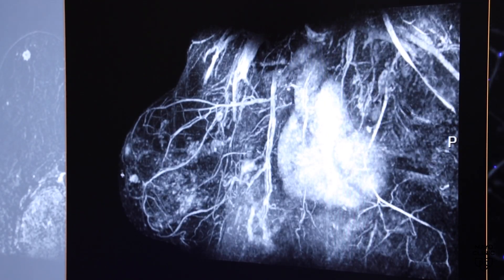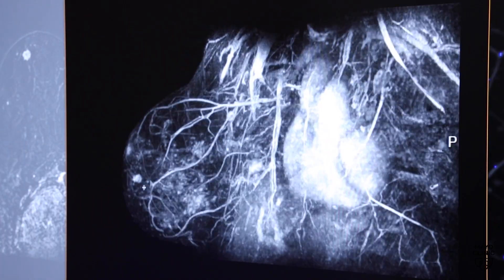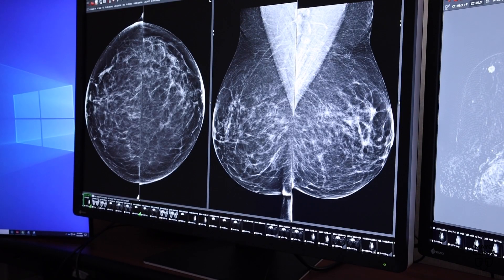The first thing to know if you get notified is that dense breast tissue is completely normal. Half of all women will have dense tissue. Mayo Clinic's Dr. Richard Sharpe says dense breasts are identified through a mammogram.